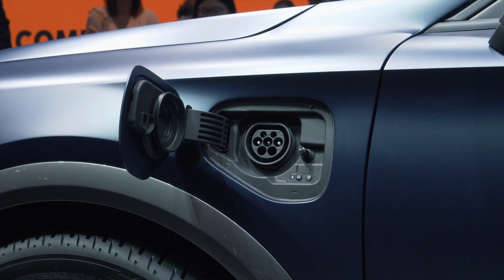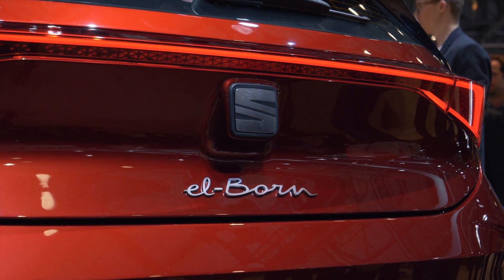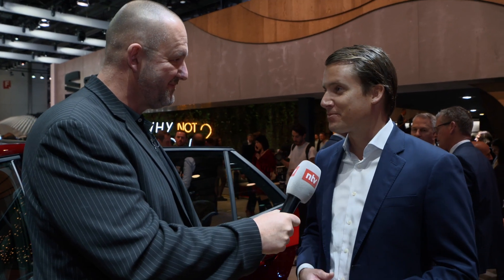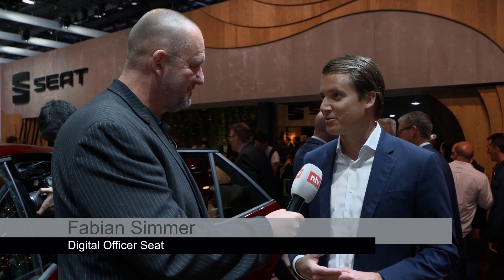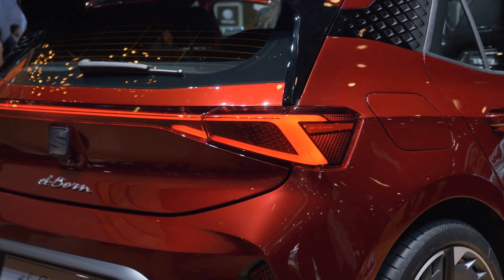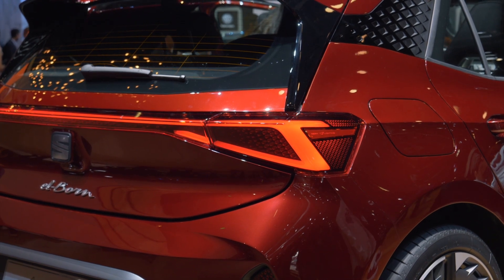Next to me is Fabian Simmer, Digital Officer at SEAT. Fabian, you just presented the first fully electric vehicle of SEAT — how well prepared is that car for the future? This car is very well prepared, but not only the car — the brand itself. Here in Geneva we are showing our product offensive in e-mobility: the Minimo micro-mobility urban car, the Elborn based on the VW Group MEB platform — state of the art in e-mobility — and the Cupra Formentor plug-in hybrid showing e-mobility applied to a high-performance model.